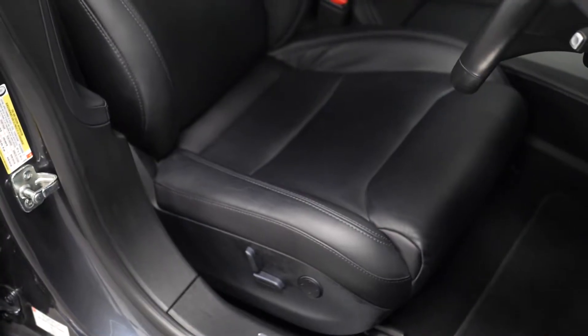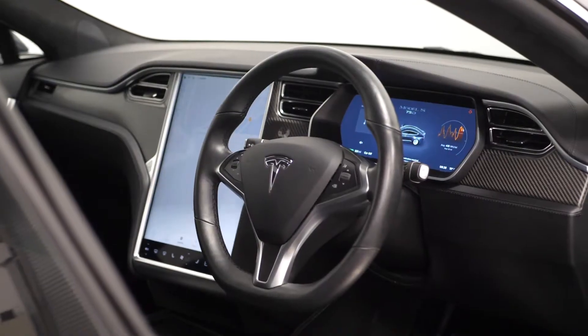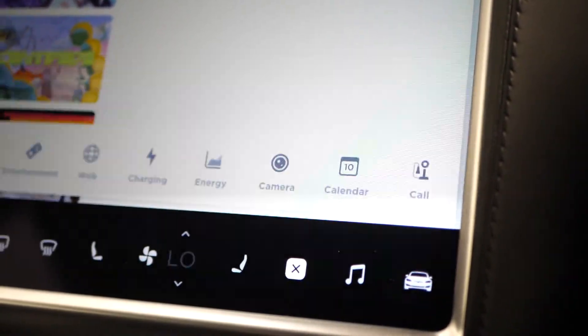Moving into your interior, you can find your 8-way electrically adjustable front seats, the heated 3-spoke multifunction leather steering wheel, and the automatic dual zone climate control system.